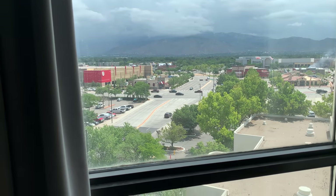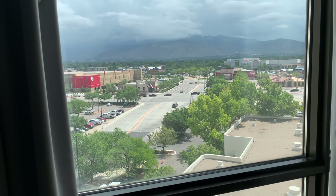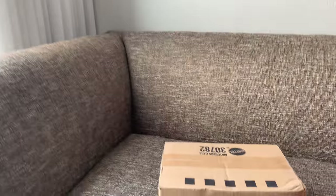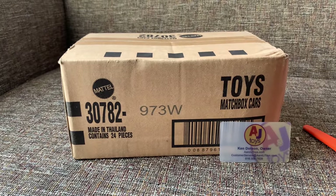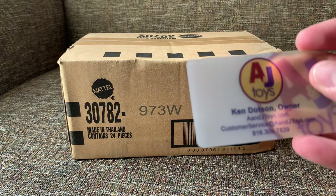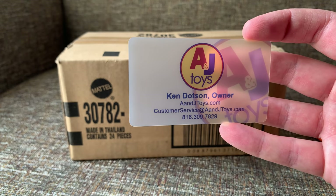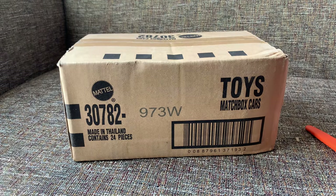Hello everybody. I am still in Albuquerque. Matchbox is all we're talking about here in Albuquerque. That is the theme, and that is the theme of today's unboxing. I already did the V-case. Here is the W-case. Brought it with me after it was sent to me in Utah from Ken at A&J Toys, and he's got this case if you'd like it. He sent it to me, threw it in the car, and drove it down to Albuquerque.